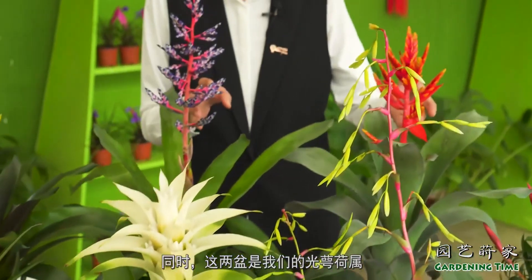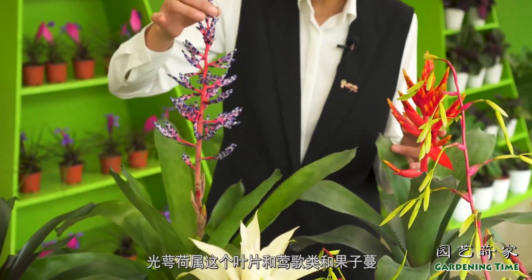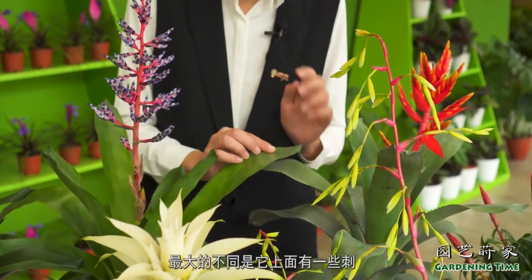These two are the 光鹅荷薯 — a new variety from our company. You can see differences in the leaves and the fruit.